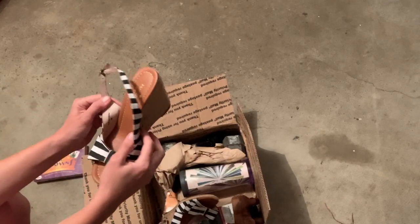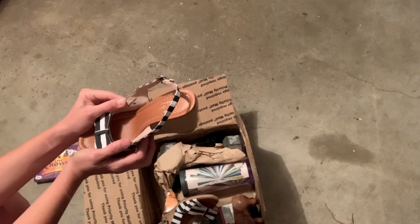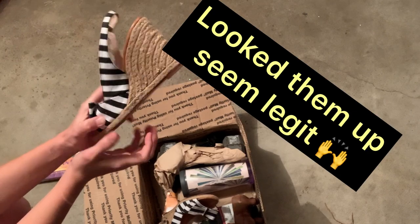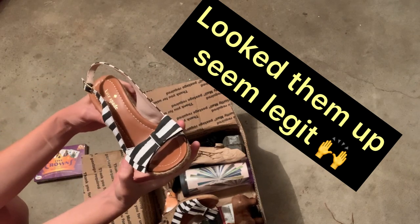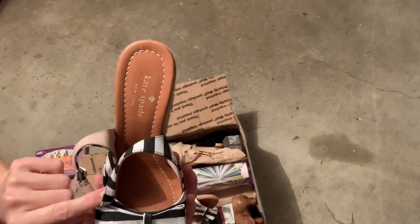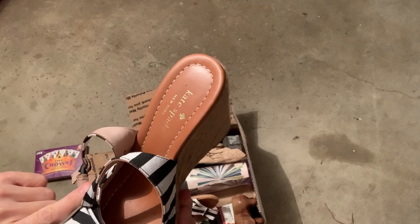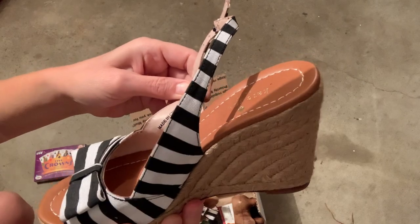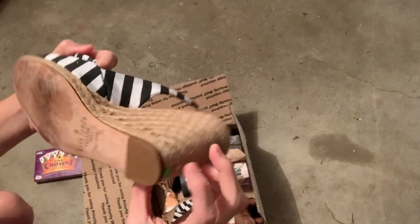We have these Kate Spade shoes. They say made in China. I have no idea how to know if Kate Spades are real or not. I don't know if they make knockoffs — I know they're really cute. The size on the side is a 7. It's a cute little wedge, they are adorable.